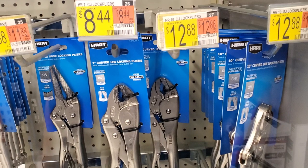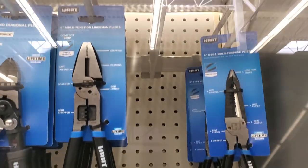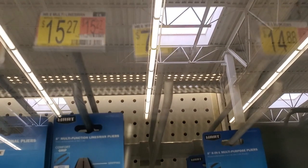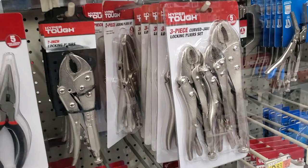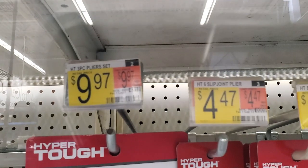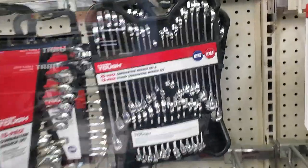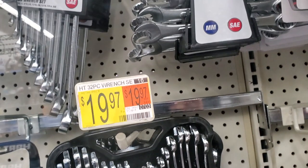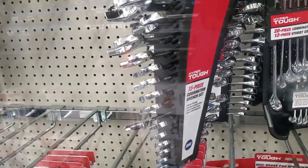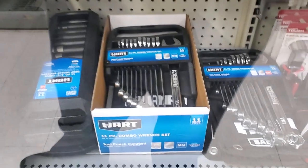For locking pliers, there's a 7-inch for $8.44 and a 10-inch for $12.88. There are also 8-inch multi-function linesman's pliers for $15.27. A three-piece locking pliers set from Hyper Tough is $9.97, and a two-piece set is $6.72. Then there's a 20-piece, a 12-piece, and a 32-piece wrench set, as well as a 15-piece combination wrench set for $17.44 — not too bad.